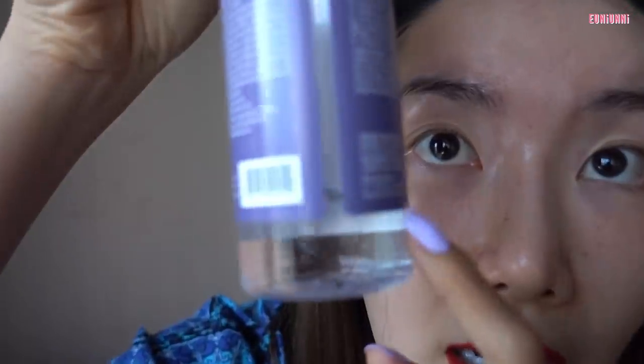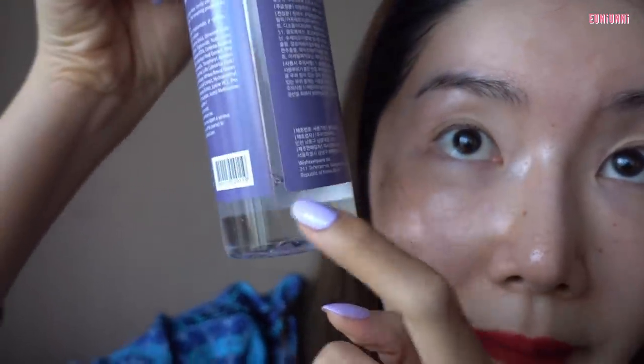I'm currently using the unscented toner and I'm about halfway done with the bottle. After I finish this I do want to go back to the original. The unscented one has a lighter texture, but I find the original version is a little bit more hydrating and takes a bit more time to soak in. I kind of miss the first one, so I'm definitely going back to it.